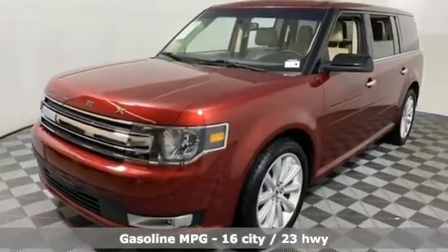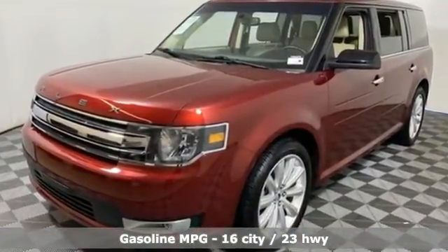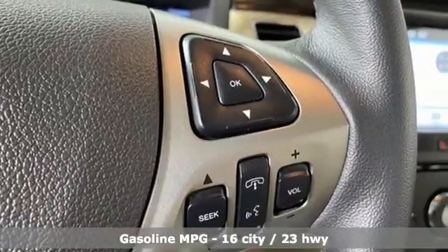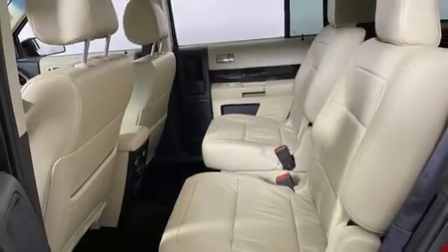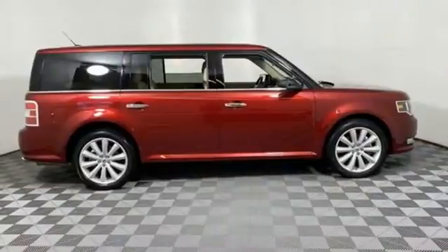Get ready for an impressive combination of features: V6 engine, front heated leather bucket seats, streaming audio, rear parking sensors, dual zone climate control, and Wi-Fi hotspot.